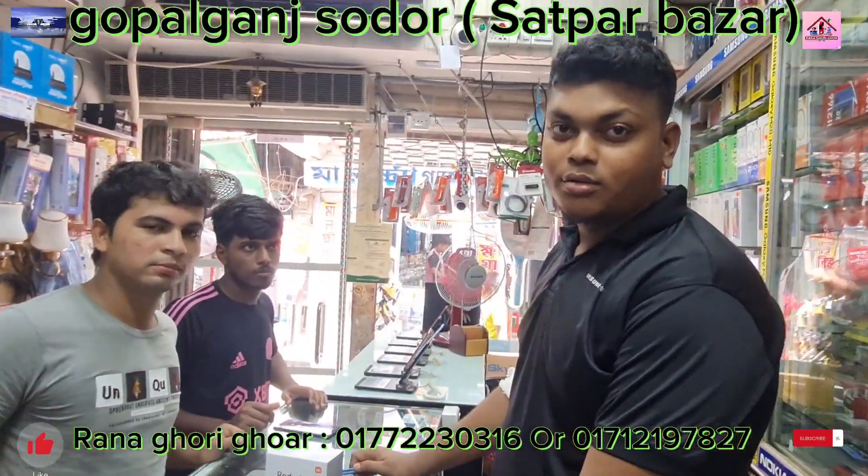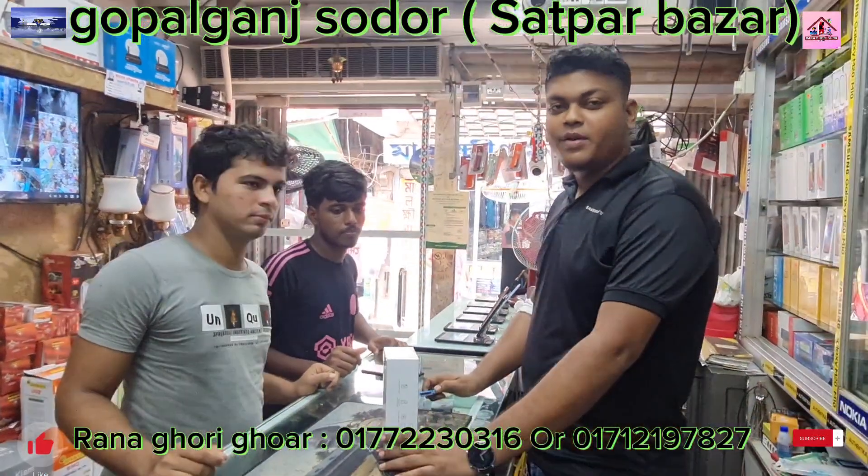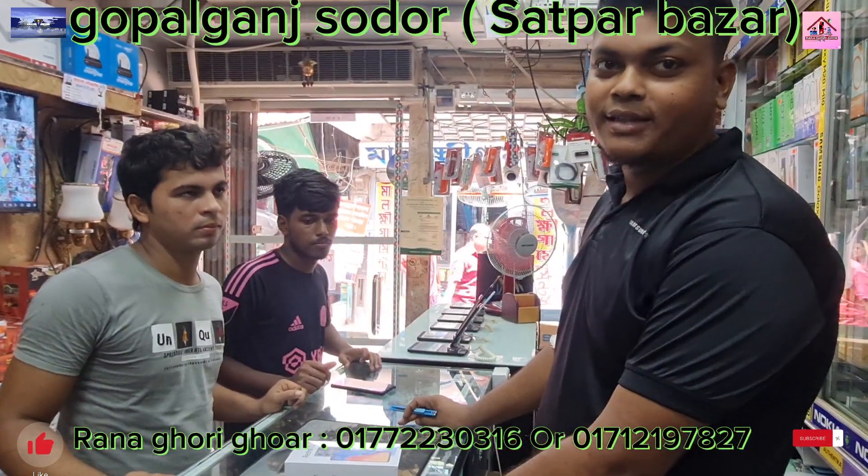This is the Redmi 12 model. The Redmi 12 is now available, and this is the 8/256 variant. It comes with the Helio G85 processor.